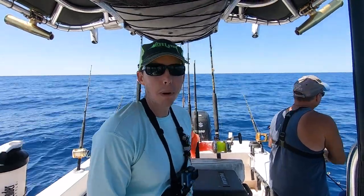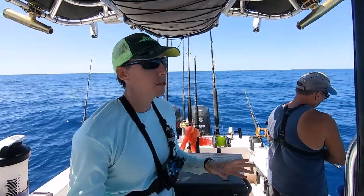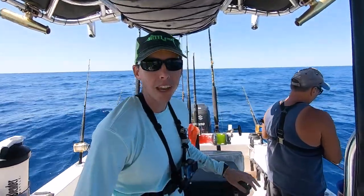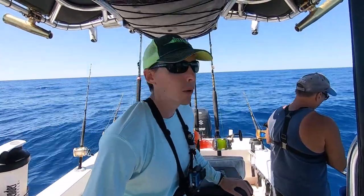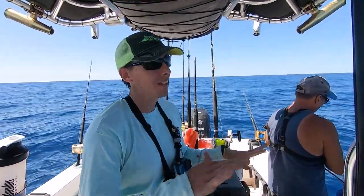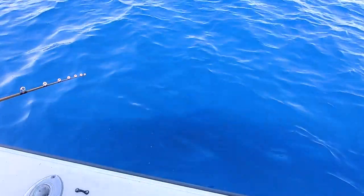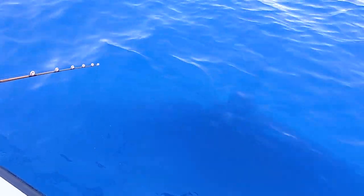Alright guys, had some good mahi. Had a nice little rip we found. Now we've pulled back in, we're kind of on our way in and stopped at the ledge, gonna see what we can find at the bottom. As you can see it's very nice out here, very flat. The water is super blue.